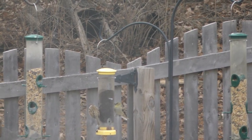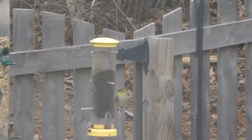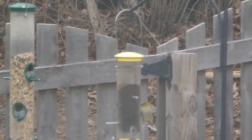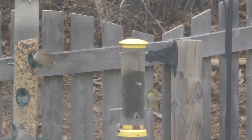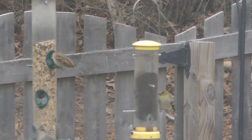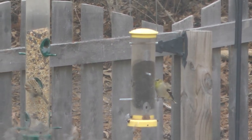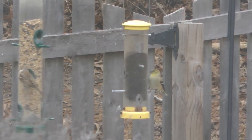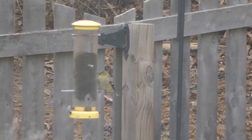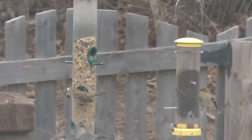American goldfinches at our Niger feeder. The one that's still at the thistle is a goldfinch. The one playing back and forth is a Eurasian tree sparrow. So we have a nice goldfinch here, and that's a Eurasian tree sparrow and a goldfinch.